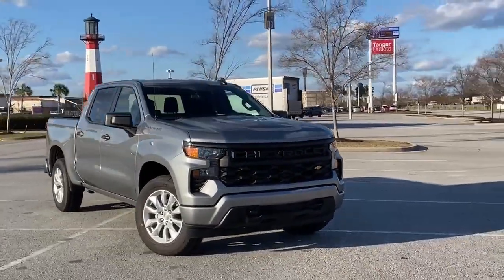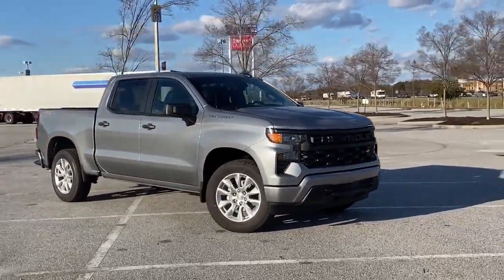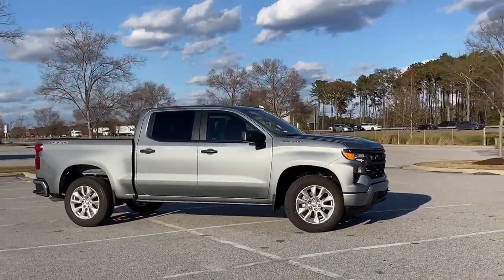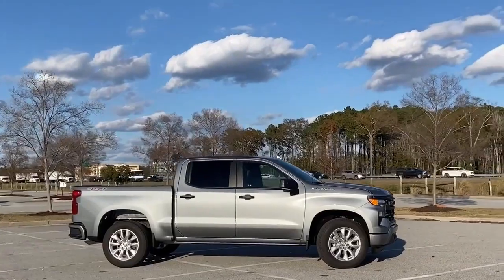Here's a new 2024 Chevrolet Silverado 1500. From the striking looks to the proven powertrain technologies that are up to any task, this Silverado stands out from the rest.